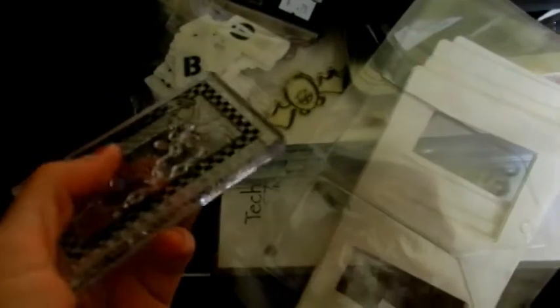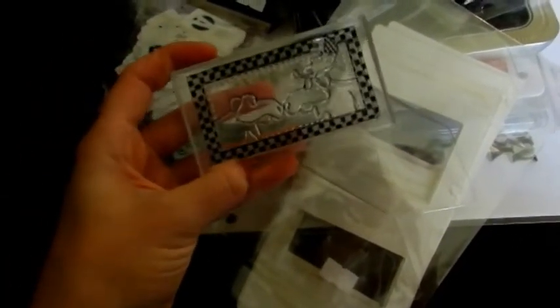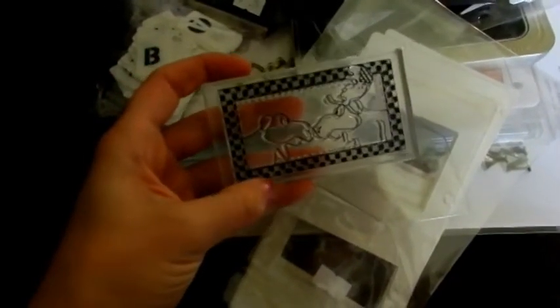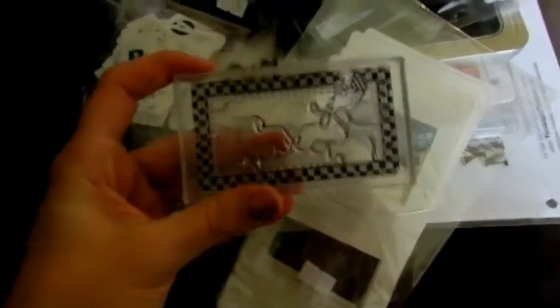I stopped at this garage sale that actually had tons of different paper racks, stands for your stuff, and embellishments - it was fantastic. Unfortunately I'm really happy with the way my scrapbook room is set up. She was actually closing a store so the prices are a little bit high for a garage sale, but they're a really good deal compared to buying them at a local scrapbook store.